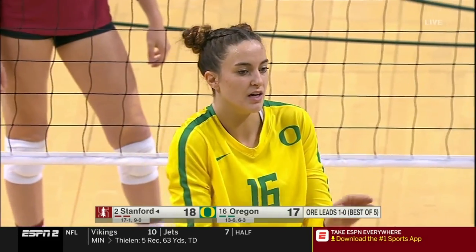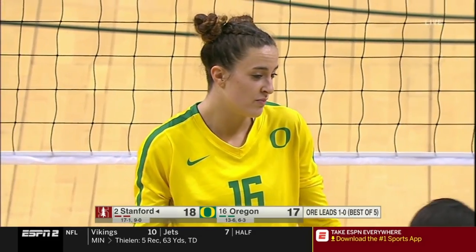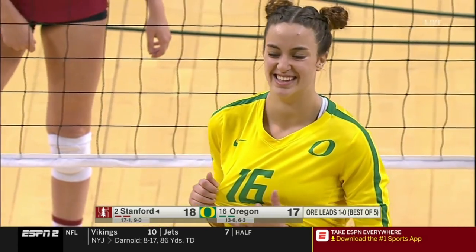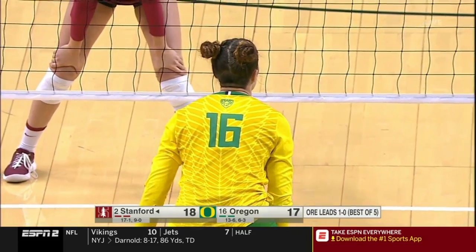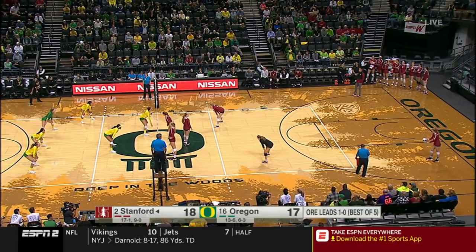17th in school history — that's how rare that is. Some players go an entire career and never get a triple-double. But as a setter you have that assist option as well as the digs, and if you're offensively minded, which she is, 10 kills for a setter is a really high number.